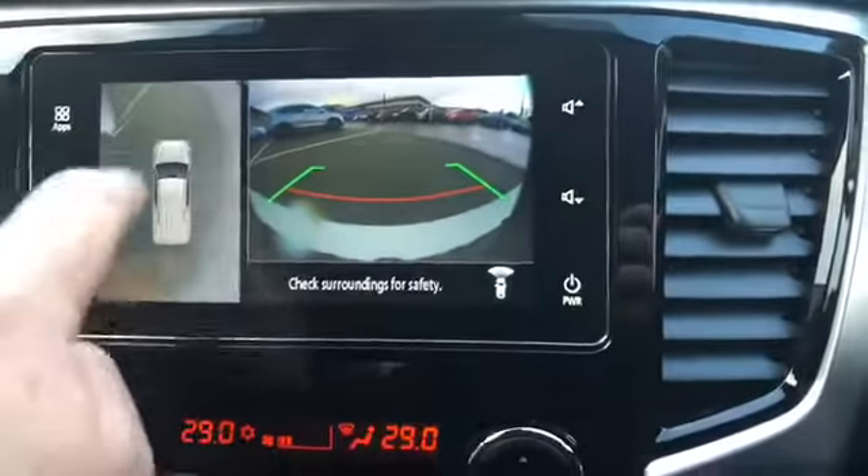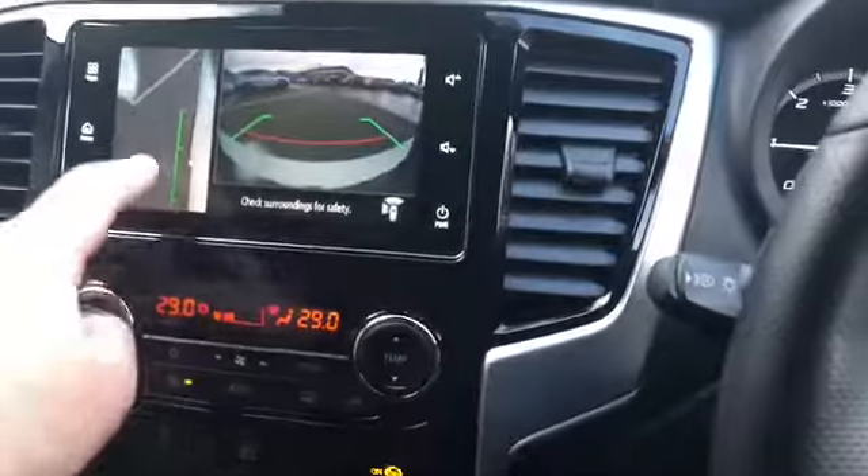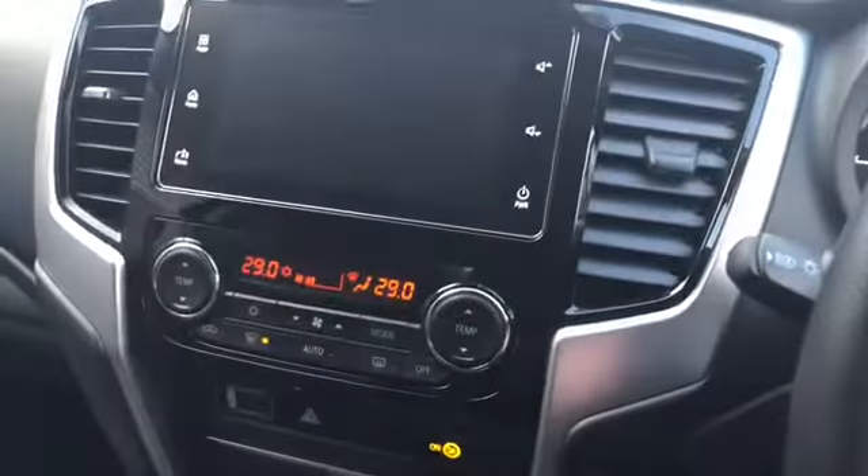When you're parking into a space it'll show you the lines so you can see exactly where you are. Press that button again and it'll show you the side view, then lock it off.